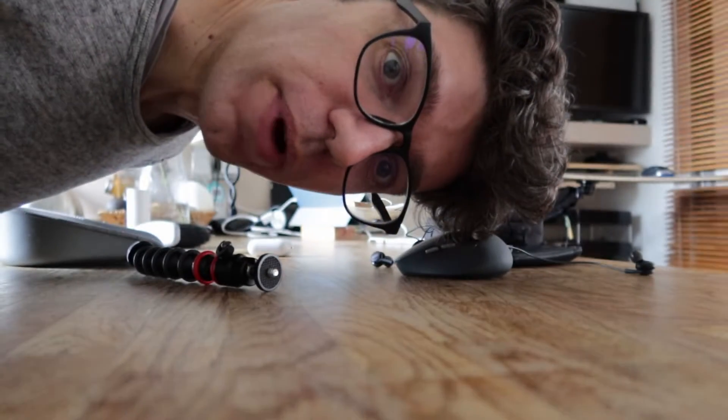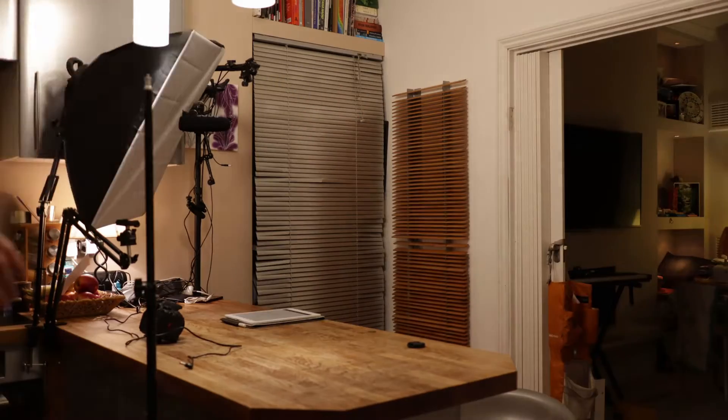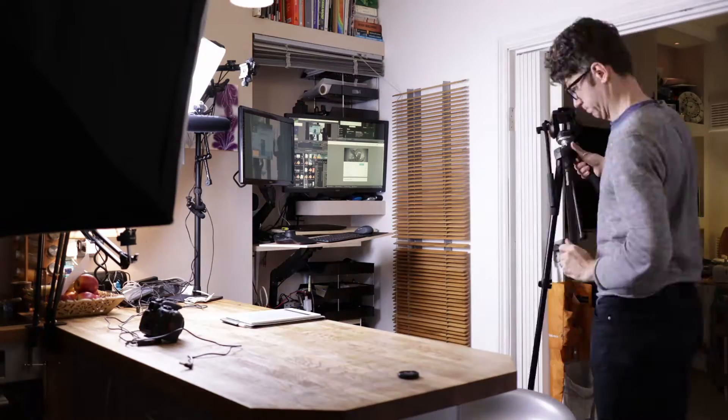Alright, I'm getting my studio ready. Hey everybody, this is Dimitri here from UH Studio.